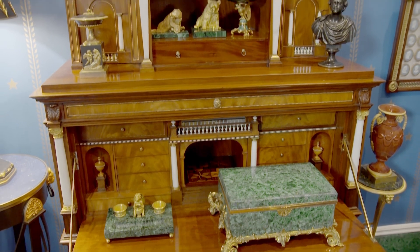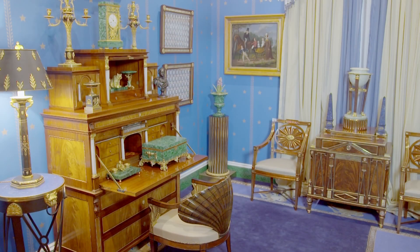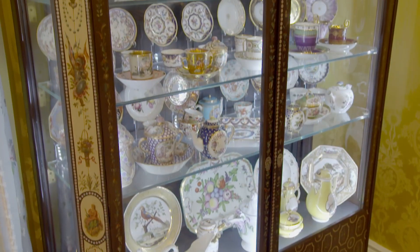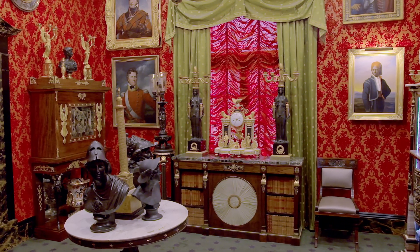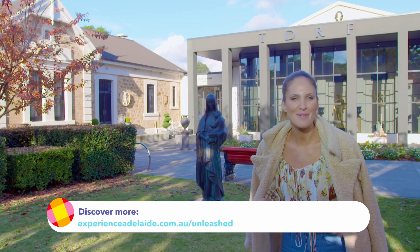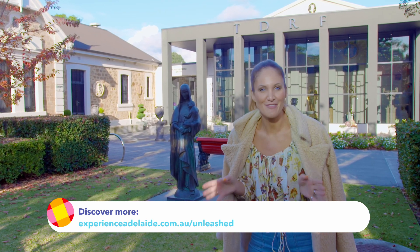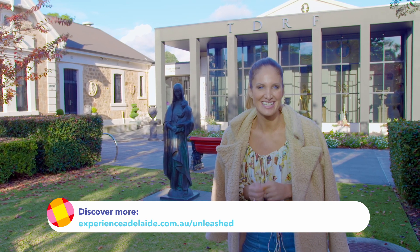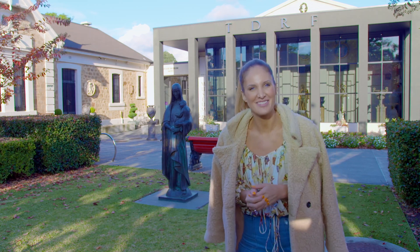The David Roche Foundation Collection can be seen by guided tour Tuesday to Saturday at 10am, midday, and 2pm. There's the Standing House Collection with different exhibitions and events throughout the year. Everybody's heard about the museum and the art gallery, but maybe this is the first time you've found out about the David Roche Foundation. It is so interesting and well worth the visit, and it's right here on Melbourne Street.